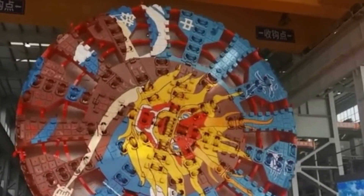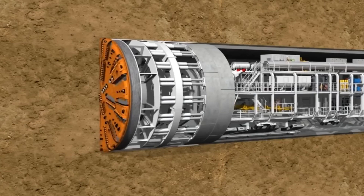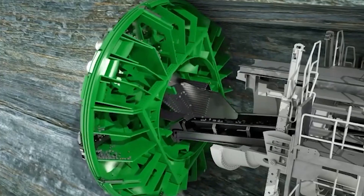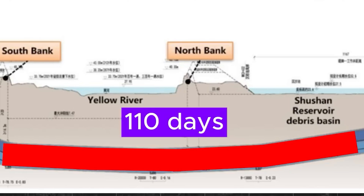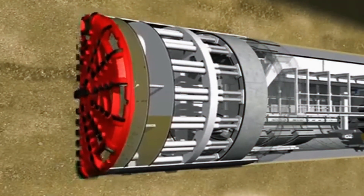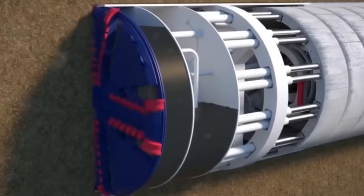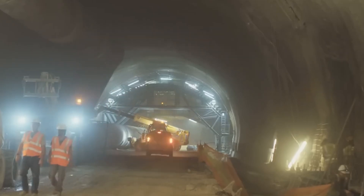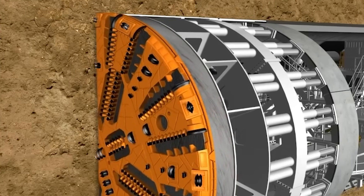But size alone wasn't what made it remarkable. Its cutter head, boasting a diameter of 17.5 meters, placed it among the largest TBMs ever constructed. Capable of excavating between 15 and 18 meters of riverbed per day, it shattered records, completing the underwater segment in just 110 days — an achievement that set a new global standard for tunnel construction at this scale. Traditional methods like drilling and blasting would have been too slow, too risky, and simply not up to the challenge. Instead, the Shanhee TBM streamlined the entire process: as it bore through the riverbed, it simultaneously installed concrete linings, reinforcing the tunnel walls in real time. This eliminated the need for post-excavation stabilization, saving both time and resources while enhancing safety.